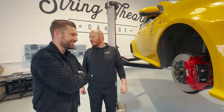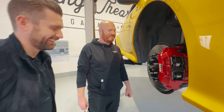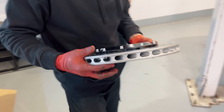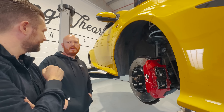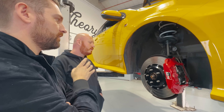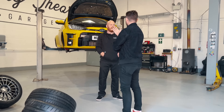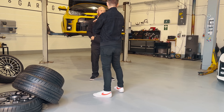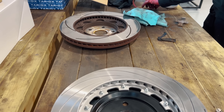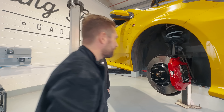Everything on this is from Tarox — discs, pads, lines, the whole lot. It's a system that all works together. You're going to be tracking this car, taking it to the Nürburgring, and generally when it does get driven it gets driven pretty swift. We just want the reassurance of good pedal feel and better stopping power — you've got everything in that kit. There is one downside: you'll have to warm the brakes up a bit more for them to feel sharp. But I'm sure you'll be able to manage that — it's part of the process.